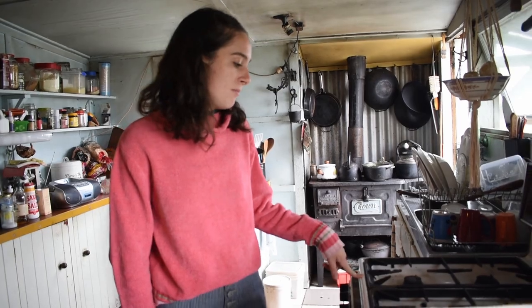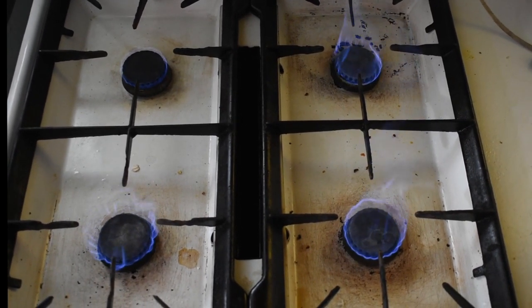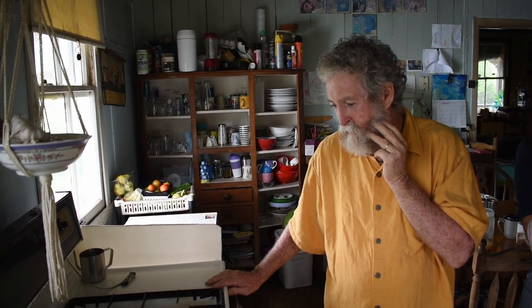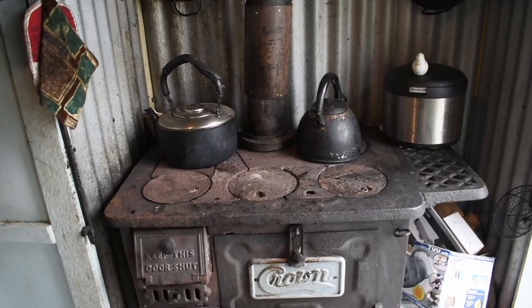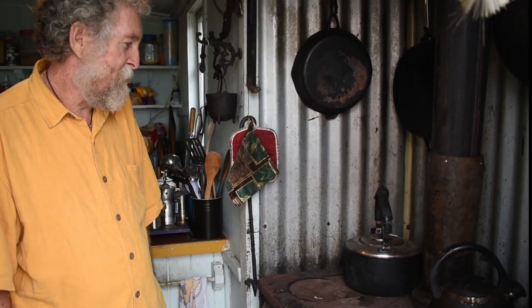This is our biogas stove, which is powered by our own waste. It provides all our cooking needs for most of the year. But in the colder months, the methane-producing bugs don't produce as much gas because they don't like the cold. So then we light this wood stove, which provides cooking at night and also heats the whole house.